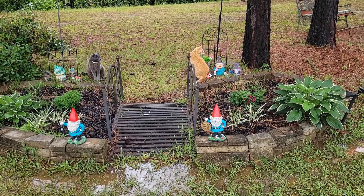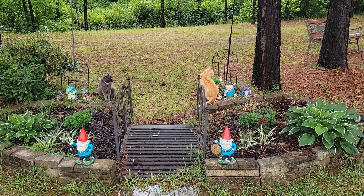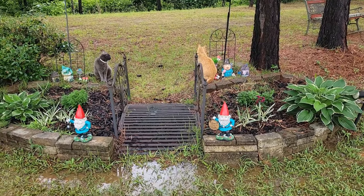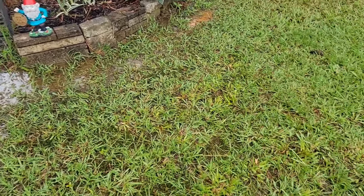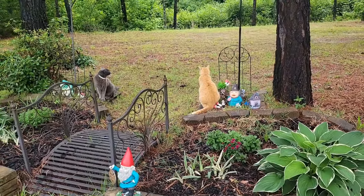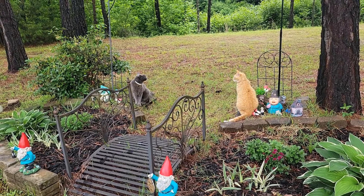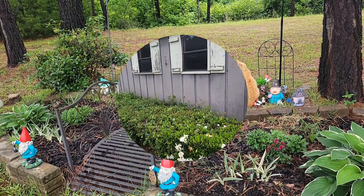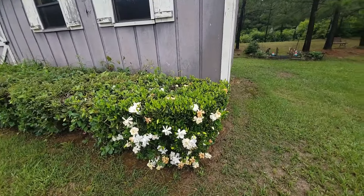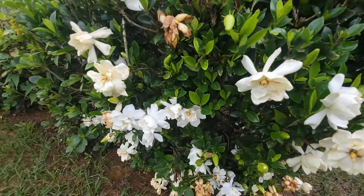Okay, now I'm out by my bridge where my hostas are really growing and my cats love to sit out here. I have a couple of gnomes that are guarding. We had a lot of rain here so it's starting to flood around the bridge. And here I have my tool shed where I have some gardenias growing — those smell so good.